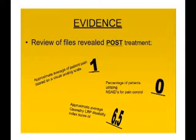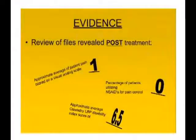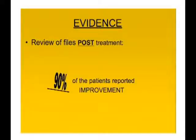Following treatment, patients went from a pain score of six down to approximately one on the Visual Analog Scale. The percentage of patients utilizing non-steroidal anti-inflammatories and opioids for pain control went down to zero — significant given that long-term NSAID use can cause GI complications. Their low back pain disability index dropped to 6.5.